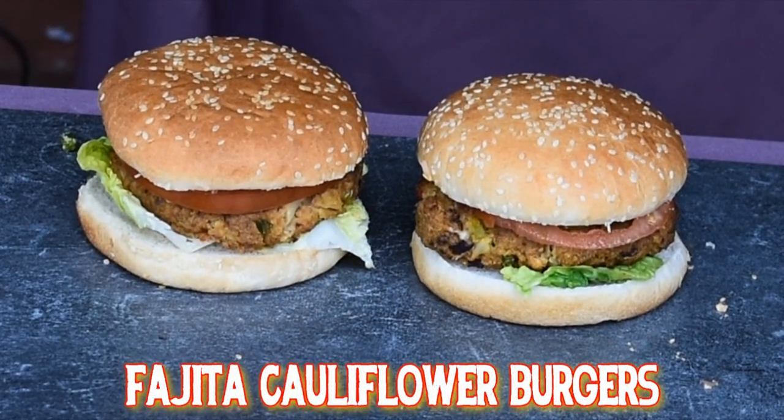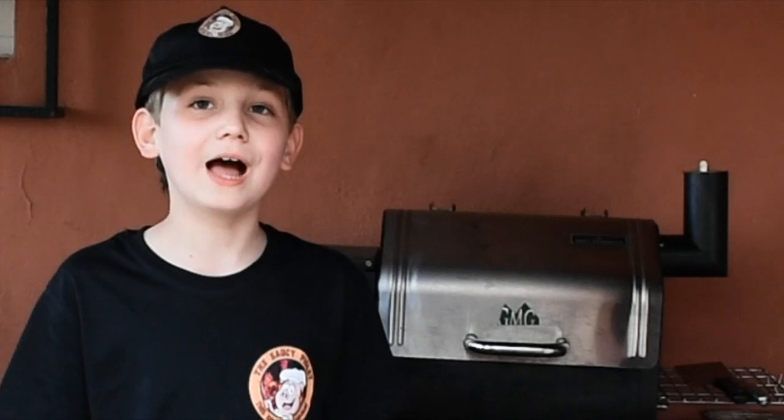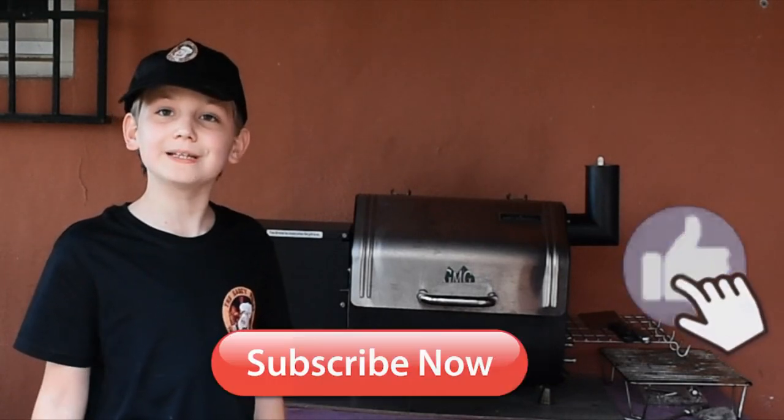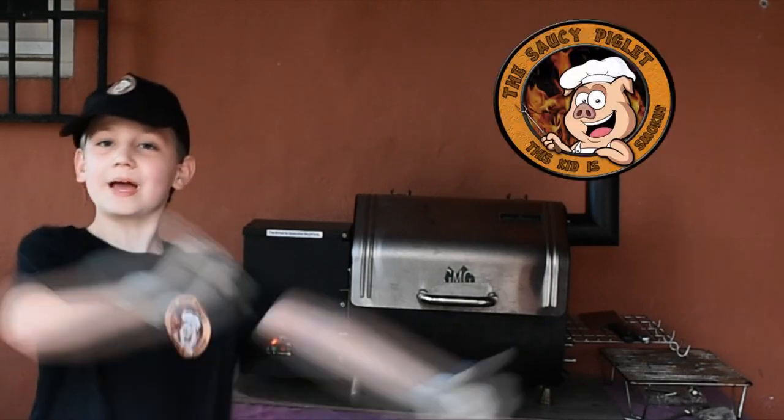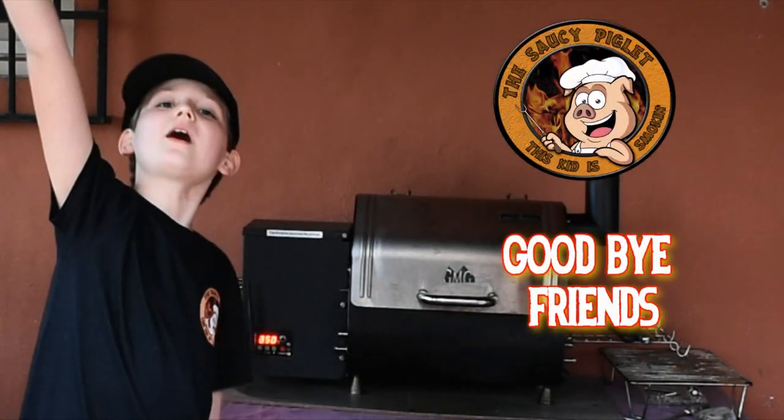There you are — my super healthy Cajun cauliflower steaks and my fajita cauliflower burgers with homemade guacamole and zesty salsa. Two super healthy cauliflower dishes — try them for yourself and let me know how they turned out for you. Please remember to subscribe and like by hitting the buttons below, and join me next time for another episode from the Saucy Piglet. Adios amigos!